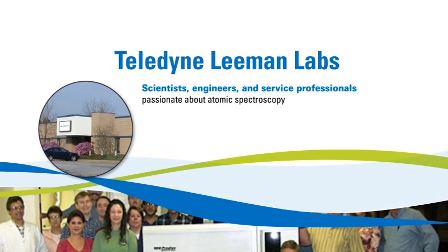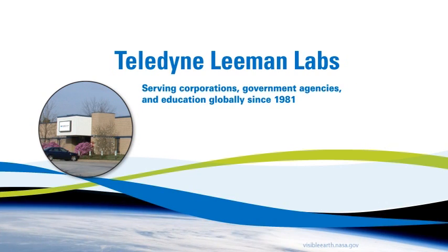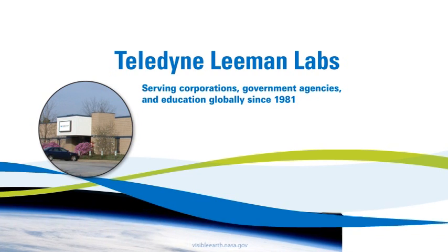The Teledyne Lehman Labs team is passionate about atomic spectroscopy and is ready to serve your elemental analysis needs. For over 30 years, we have been producing analytical instrumentation used by laboratory facilities worldwide.